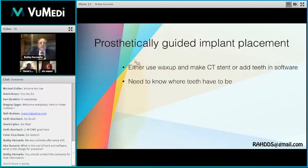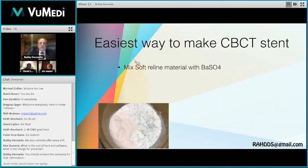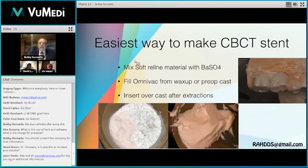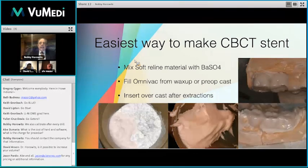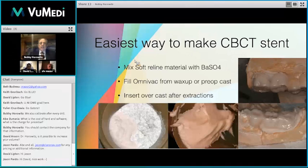For prosthetically guided implant placement, other systems require a wax-up and a CT stent. With the Navident system, we can use a CT with articulated patient's teeth and place virtual teeth, doing all of that without a prosthetically guided wax-up. If the patient is missing teeth, we need an OmniVac over a wax-up to achieve ideal prosthetically guided tooth position. However, if we're using the OmniVac as a surgical guide, we only have an access point at the occlusal table and can vary widely apico-coronally and buccolingually, which won't give us the accuracy we want.